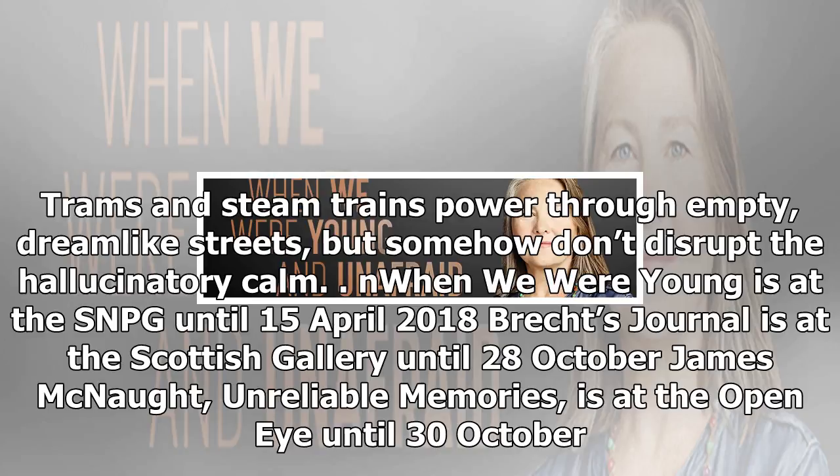When We Were Young is at the SNPG until 15 April 2018. Brecht's Journal is at the Scottish Gallery until 28 October. James McNaught: Unreliable Memories is at the Open Eye until 30 October.